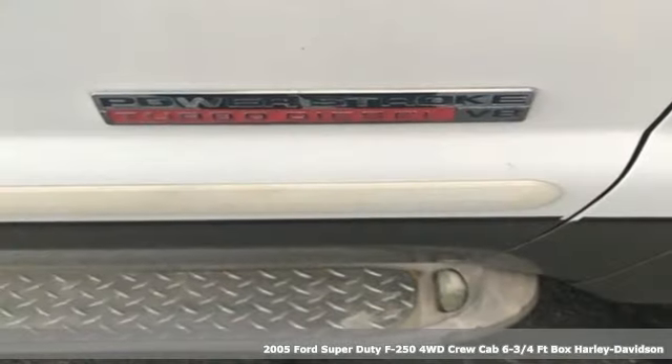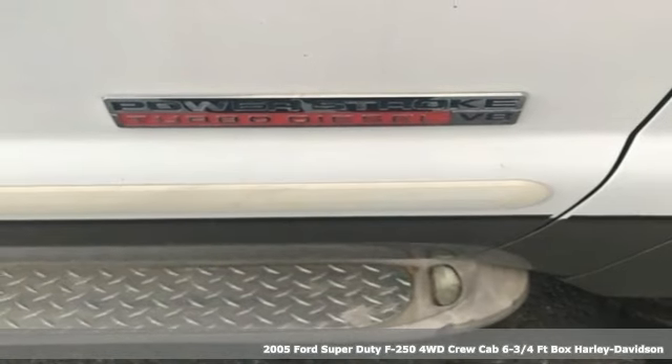Here's a 2005 Ford Super Duty F-250, built on tradition, built to last. Ford.